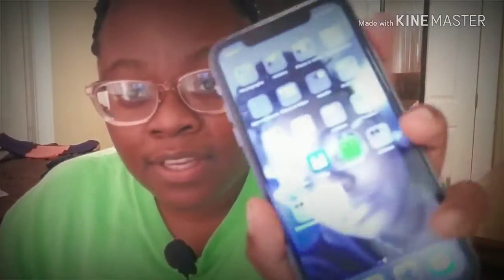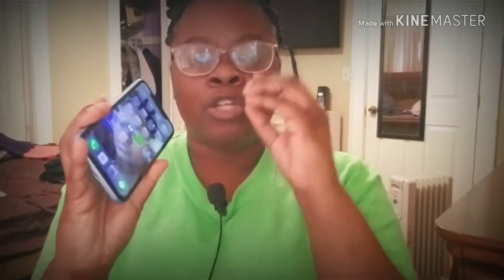The big thing people want to know about is the screen. Yes, it's an LCD display — it's not OLED like the bigger ones, the XS and XS Max. In order for Apple to make this device start at $749, they had to put an LCD screen in there, because when you start putting better screen quality on the devices that makes the price go up higher and higher.